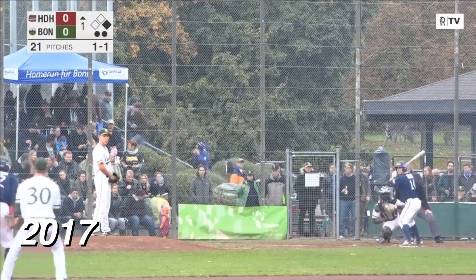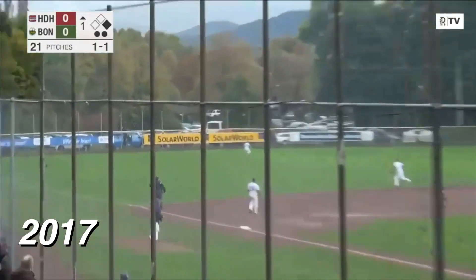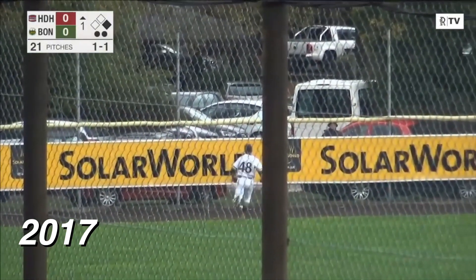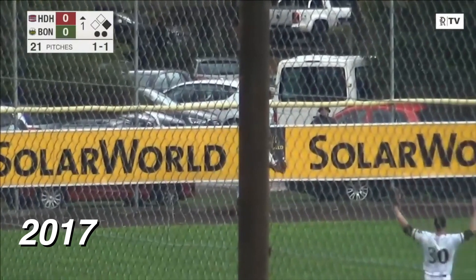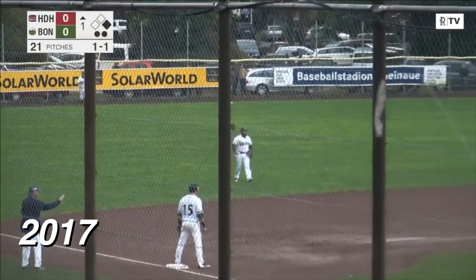Heidenheim trying to draw first blood here in game four. The pitch — a line drive, deep left field. Going back, he turns around, he can make the catch — it's over his head up against the wall. Owen scores, and Goering is at second base. And Heidenheim leads one to nothing.